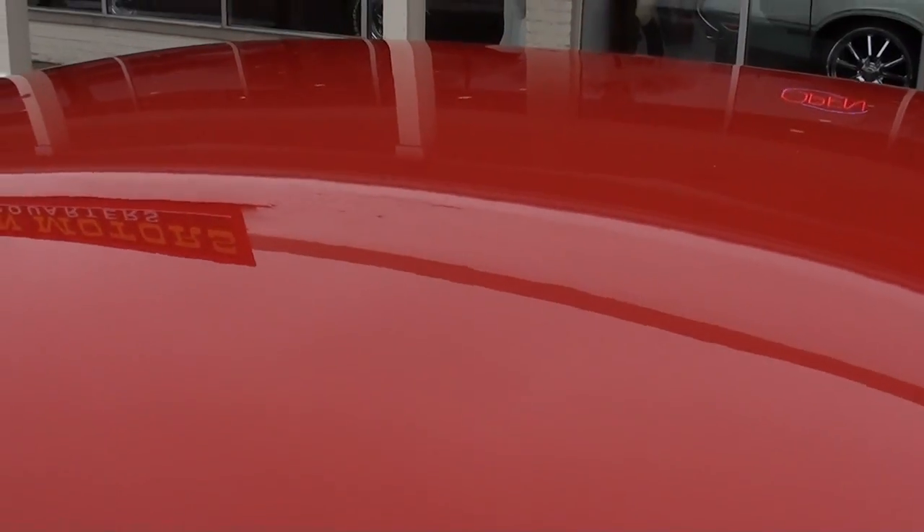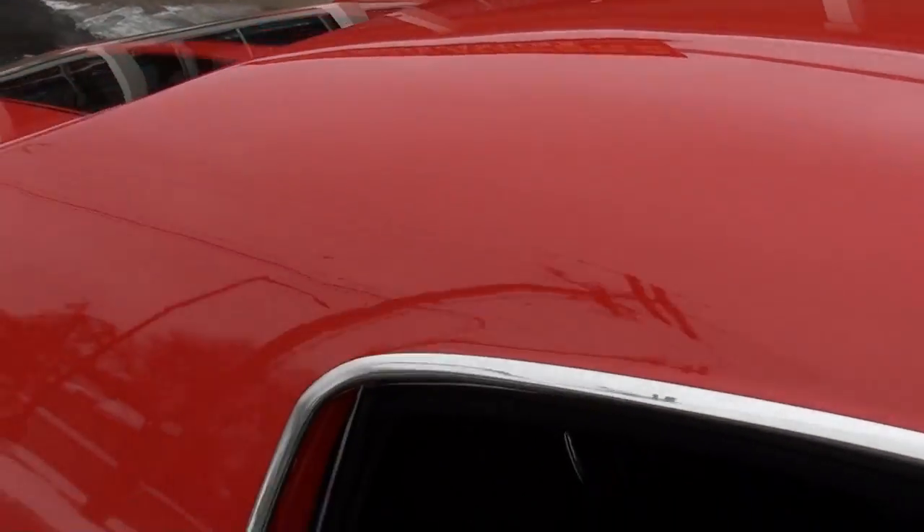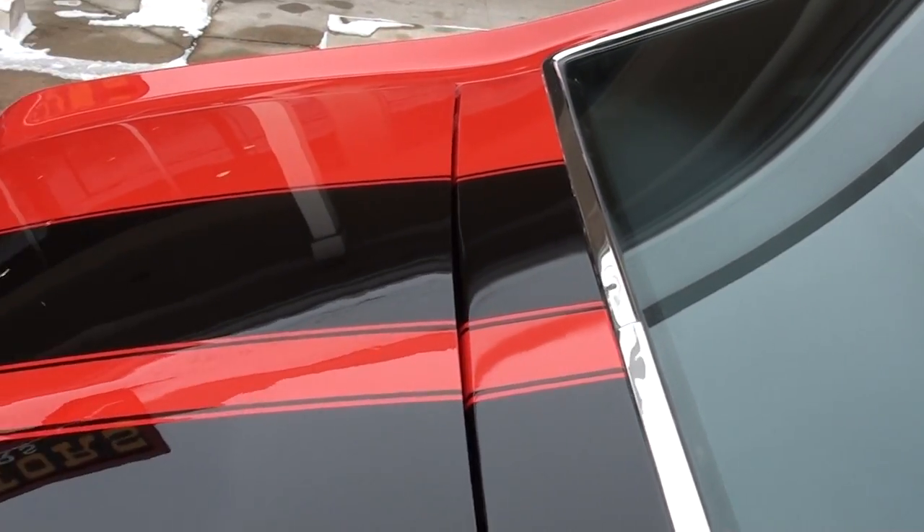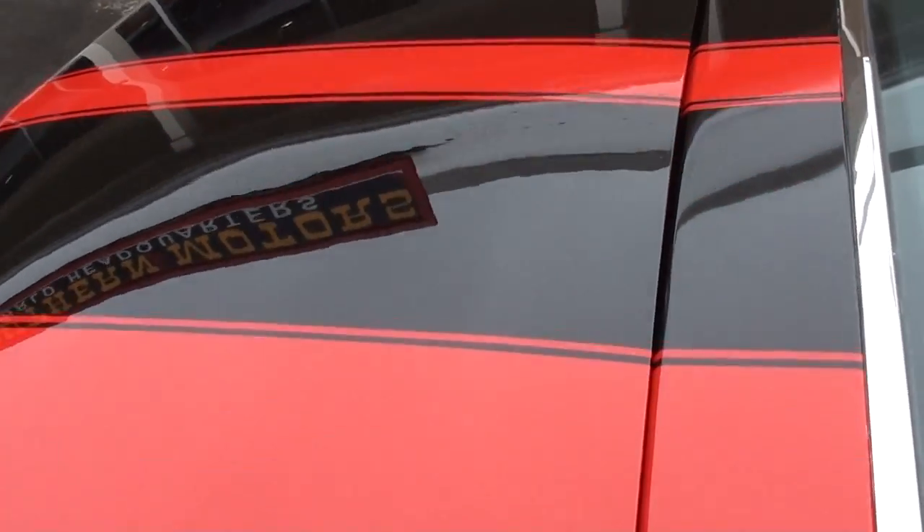The car's got slick paint on it. You can see the glass is nice. It's just a killer, killer car.